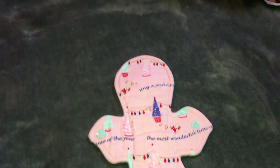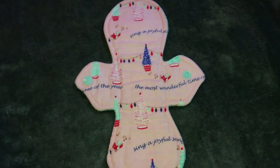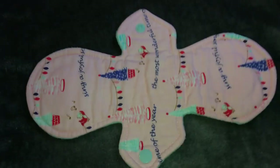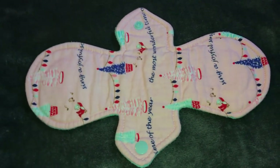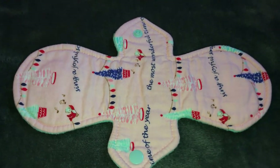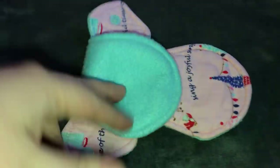The next pad that's kind of Christmassy is from Lush's Eco Cloths 2. I believe this is a 10 inch moderate — it's just cotton topped with blizzard fleece back. This one is pilling, but you can't really see it on camera. It is starting to pill and this one stained so bad — I had to stain treat this pad like three different times. But it was worth it because it's beautiful and I'm glad I got to wear it.